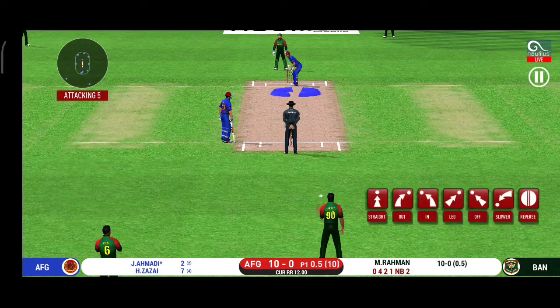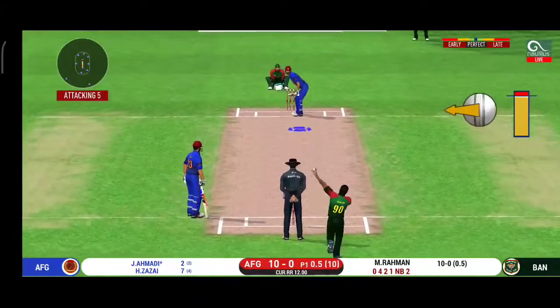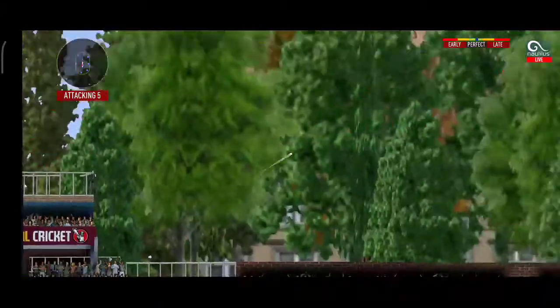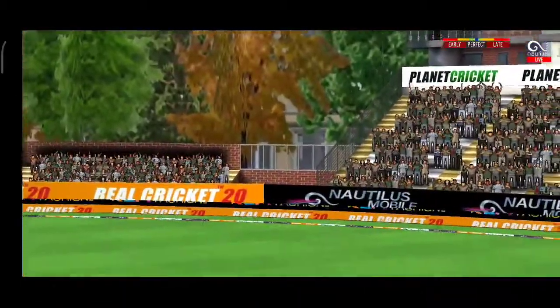The bowler is bowling from his favourite end. In the air — this is six! It's a magnificent strike.